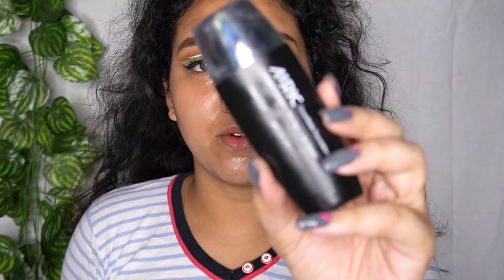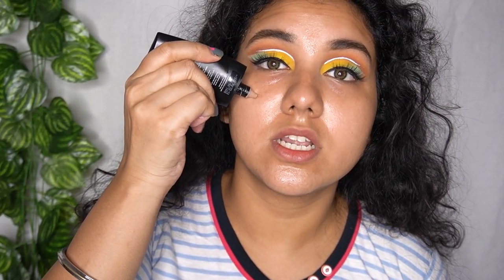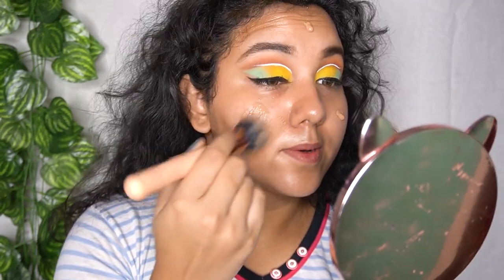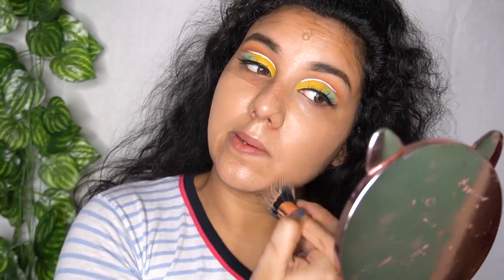I'm going to use this foundation from Auric Beauty — I just love it. It's their Cover Matte foundation and I'll link their website in the description below. The shade is Almond, which is a little bit dark for my skin, but I personally like that. I'm going to apply it all over my face — the finish of this foundation is so good, I really really like it.